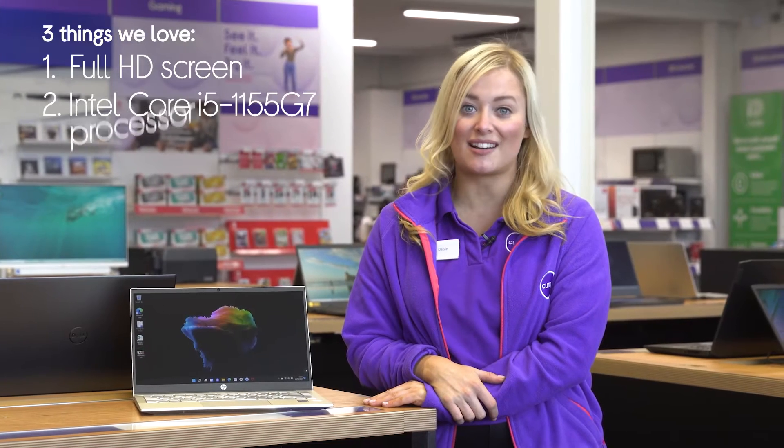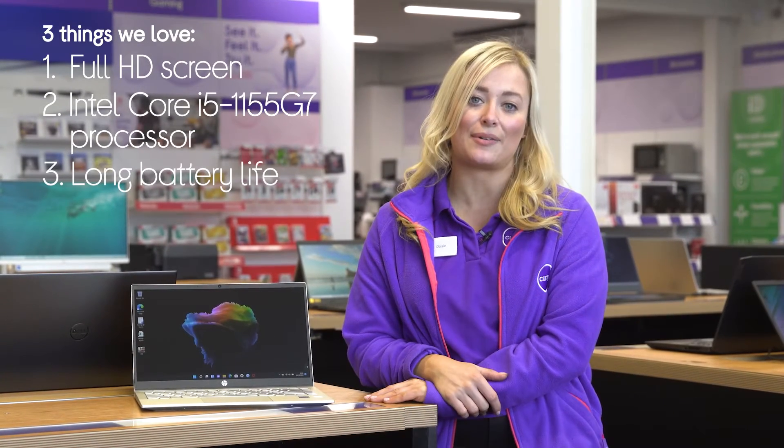Hey, Daisy here, and here's three things that we love about this HP laptop. It has a bright and detailed display, it lets you multitask effortlessly, and it's great for taking out and about.